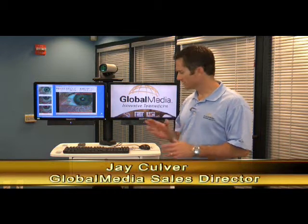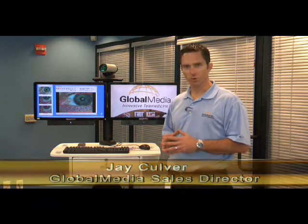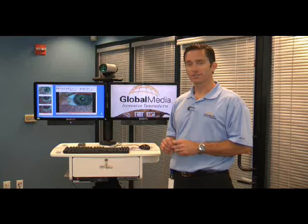What I'm going to show you today is our i8500 series mobile video cart. This is not just a video conferencing cart, but rather it's a telemedicine cart that happens to have video conferencing attached. This cart is setting the standard for telemedicine care within the United States and globally.